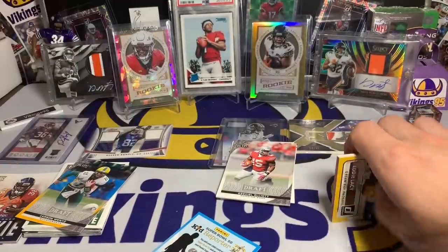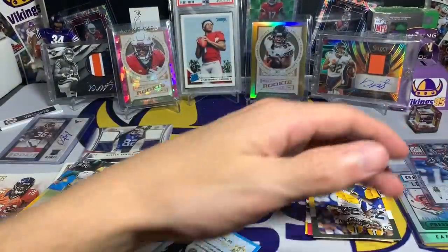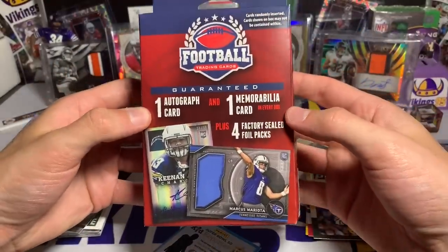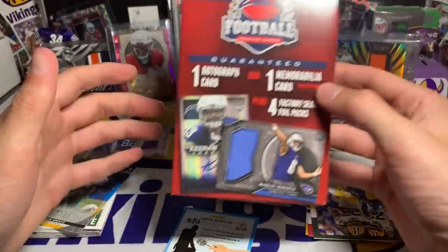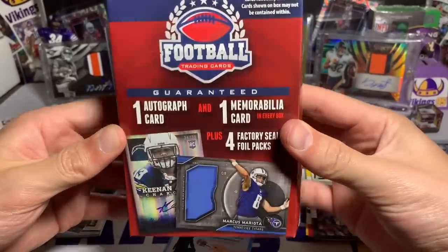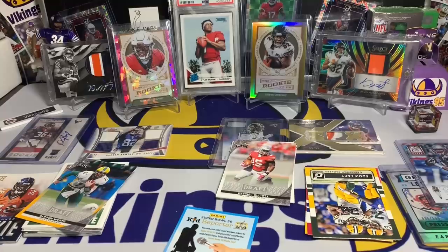There you guys have it — honestly that was not bad for ten dollars each. You could open some packs and you get two guaranteed hits, kind of like the Field Glow box from Target — which I also have not seen anywhere anymore. Retail football cards are becoming very hard to find. I hope you guys are able to find them. I hope you enjoyed the opening, thank you so much for taking the time to watch this video and support the channel. Have a great upcoming week — thanks again for watching, I'll see you later.